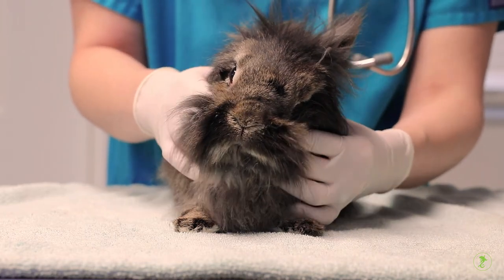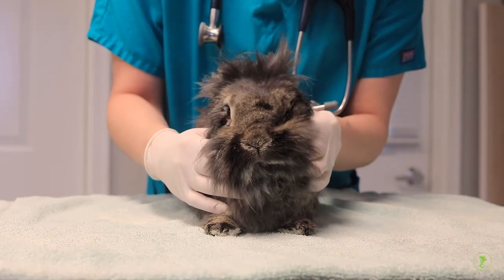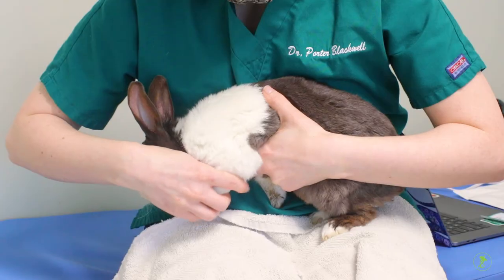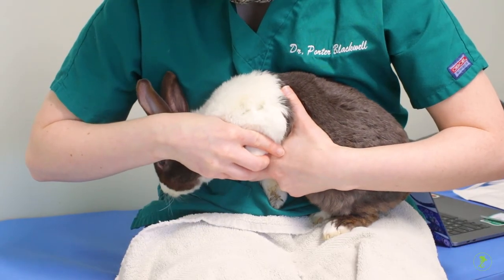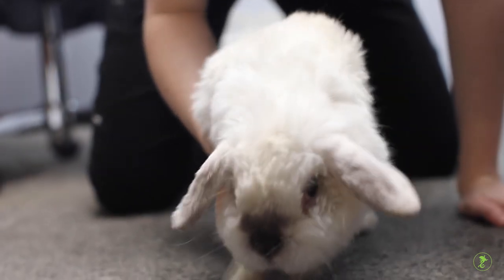Begin with the patient in a normal upright position. Gently reposition your rabbit's head to a normal neutral position and hold for a moment. For more questions about physical therapy or a referral to a rehabilitation facility, please contact your veterinarian.